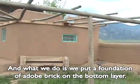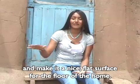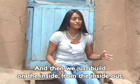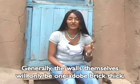What we do is we put a foundation of adobe brick on the bottom layer. We do plaster with a certain amount of mud on top and make it a nice flat surface for the floor of the home. And then we just build on the inside — from the inside out. Generally the walls themselves will only be one adobe brick thick.